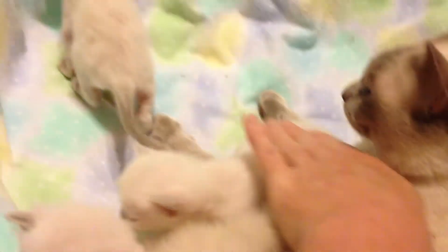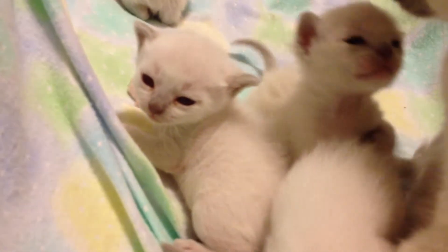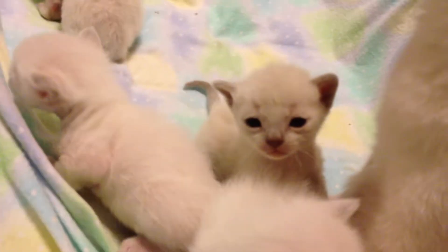They look like their mama — they're platinum. Mama's a good girl with those babies.